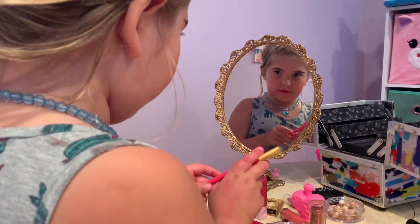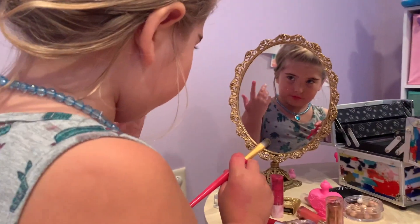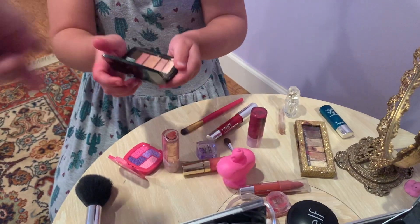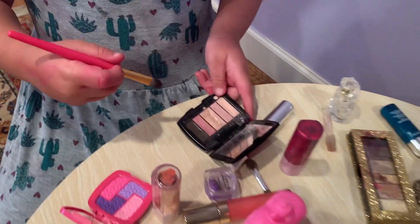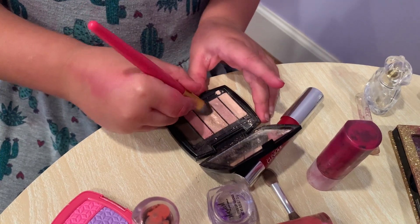Maybe we could make a little boy. A little boy? Yeah, I can. Here we are — baby nails. This is the end of the face.